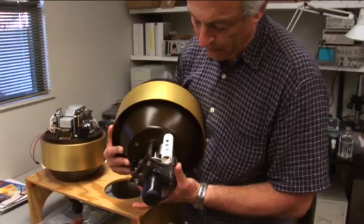A miniature underwater robot developed by ocean scientists Jules Jaffe and Peter Franks could provide a completely new perspective on the dynamic movements of the ocean.